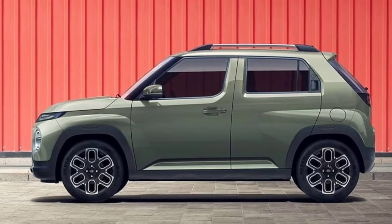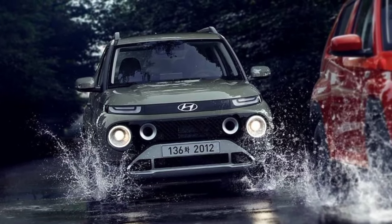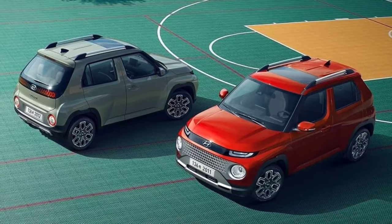The official images of Casper shared by Hyundai confirm the micro SUV will get a prominent radiator grille, round headlight units, sizeable wheel arches, and distinctly curving body lines.